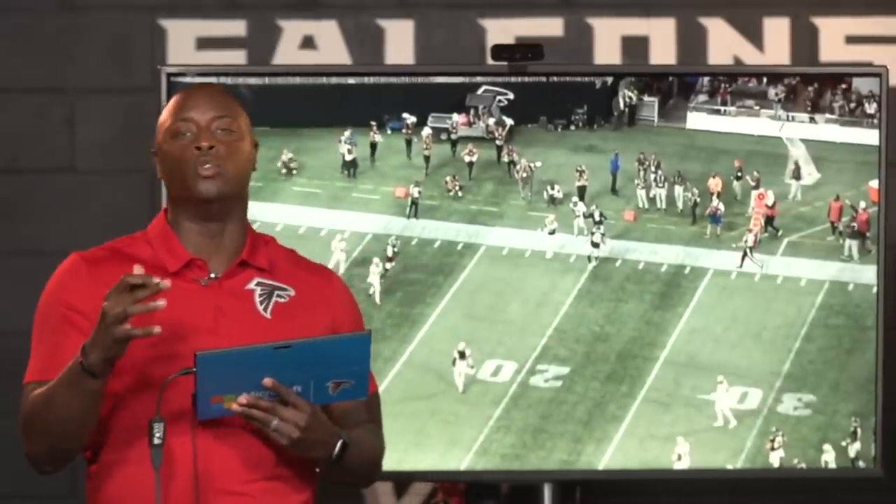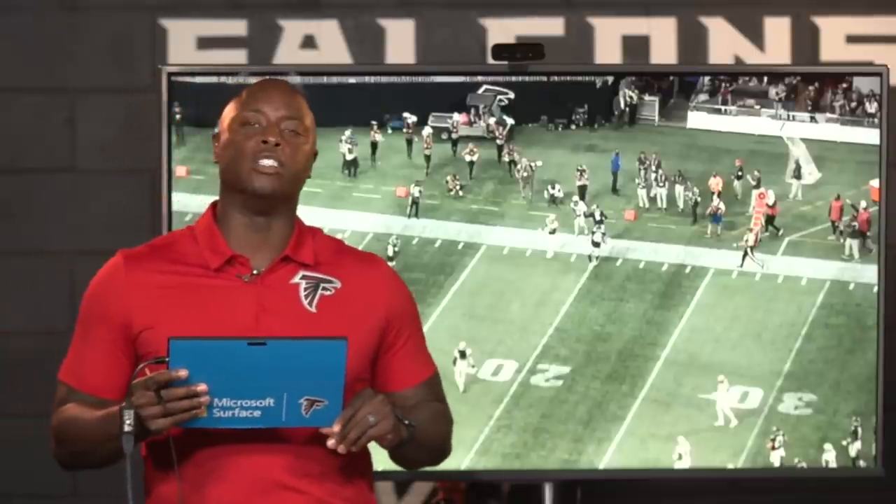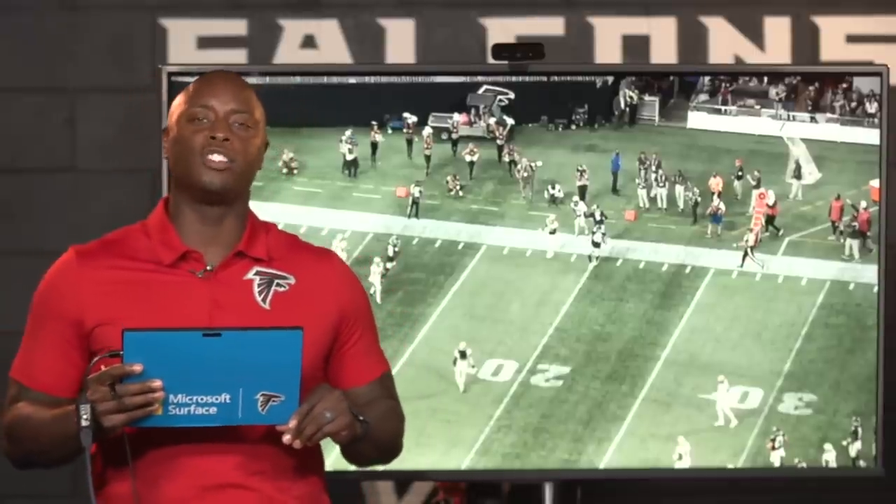Thank you guys for joining me. I'm DJ Shockley. This has been Falcons Film Review, powered by Microsoft Surface.